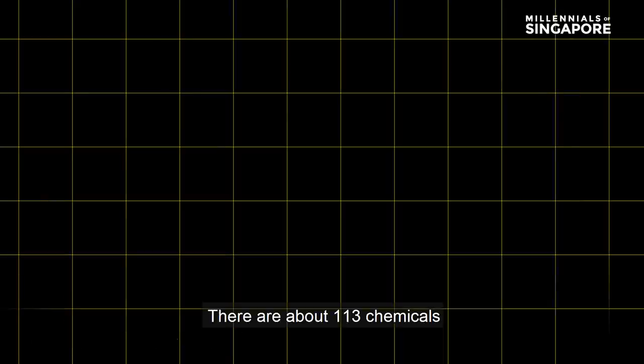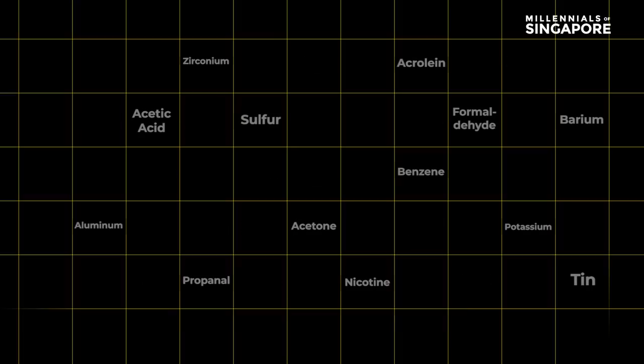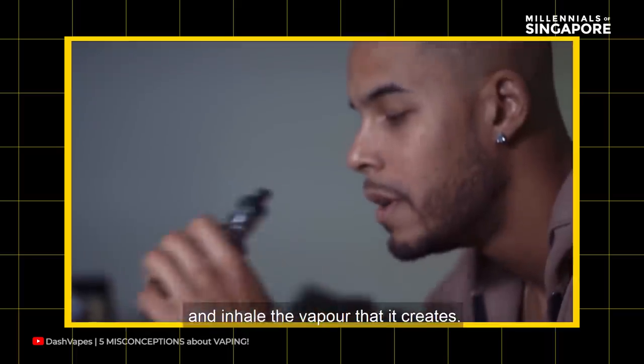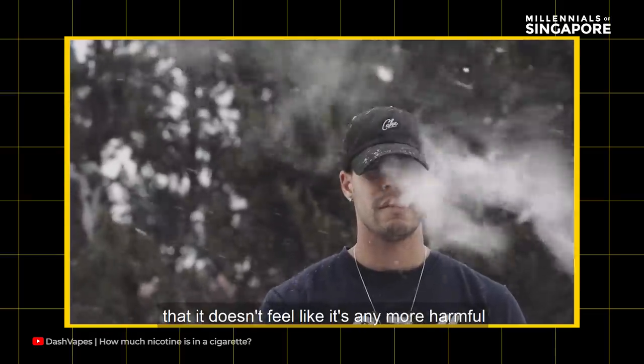There are about 113 chemicals that have been identified in e-cigarettes, none of which we should be inhaling. E-cigarettes come in many shapes and sizes — all you have to do is pop flavored juice into the tank and inhale the vapor that it creates.